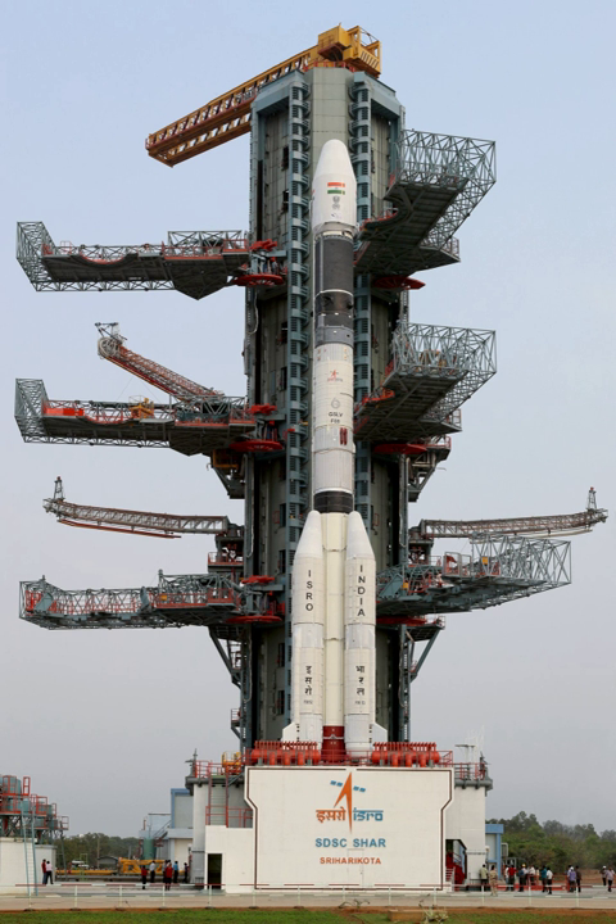The 49 m tall GSLV, with a lift-off mass of 415 metric tons, is a three-stage vehicle with solid, liquid, and cryogenic stages respectively. The payload fairing, which is 7.8 m long and 3.4 m in diameter, protects the vehicle electronics and the spacecraft during its ascent through the atmosphere. It is discarded when the vehicle reaches an altitude of about 115 km. GSLV employs S-band telemetry and C-band transponders for enabling vehicle performance monitoring, tracking, range safety, flight safety, and preliminary orbit determination.